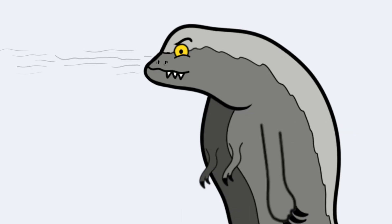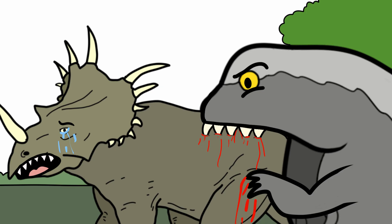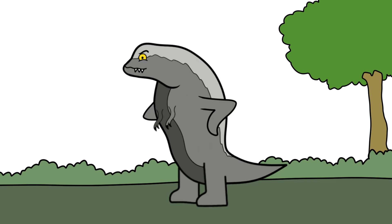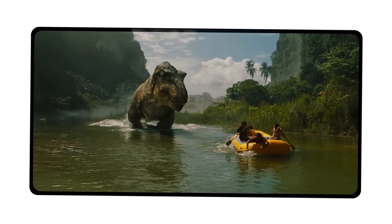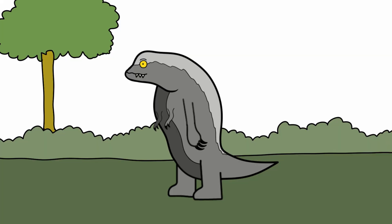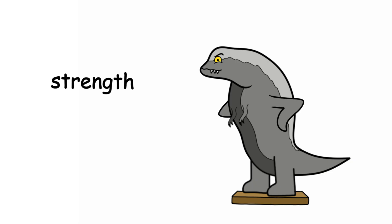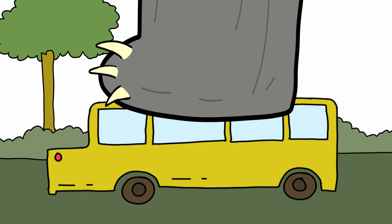The D-Rex also has extreme senses. Without visible eyes, it may use vibrations in the ground, smells, sounds, or even infrared vision to track prey. It hunts like a perfect machine — quiet, fast, and deadly. Interestingly, it often hunts not just for food, but for sport. It appears to enjoy stalking its targets, making it even more terrifying. The movie shows scenes where the D-Rex lets prey escape just to chase them again. This behavior suggests not just intelligence, but a cruel kind of awareness. This mix of strength, stealth, and smarts makes it one of the most dangerous creatures ever created in the Jurassic universe.